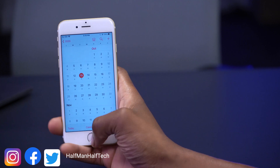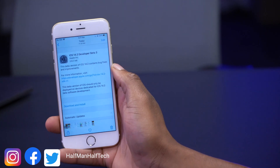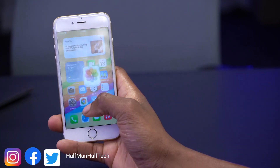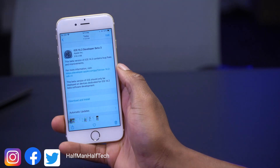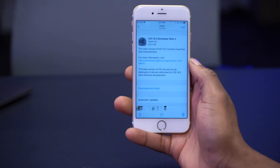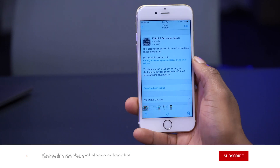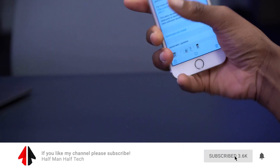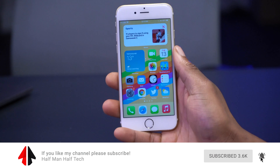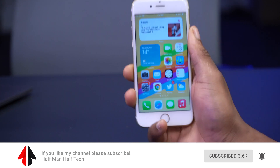That's about it for iOS 14.2 Beta 3. I'll be doing a follow-up video in about three days to tell you whether you should update or not, so stay tuned. If you liked this video, drop a like and subscribe. Thanks for watching, stay safe, and I'll see you in the next video.